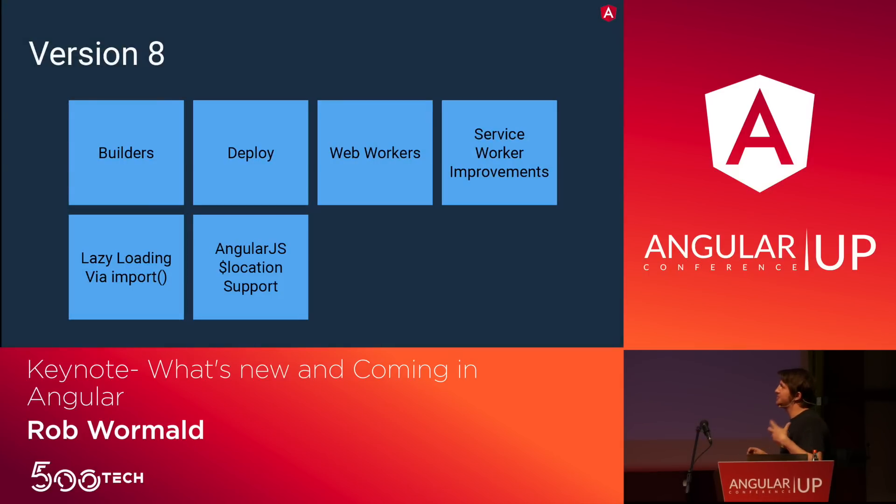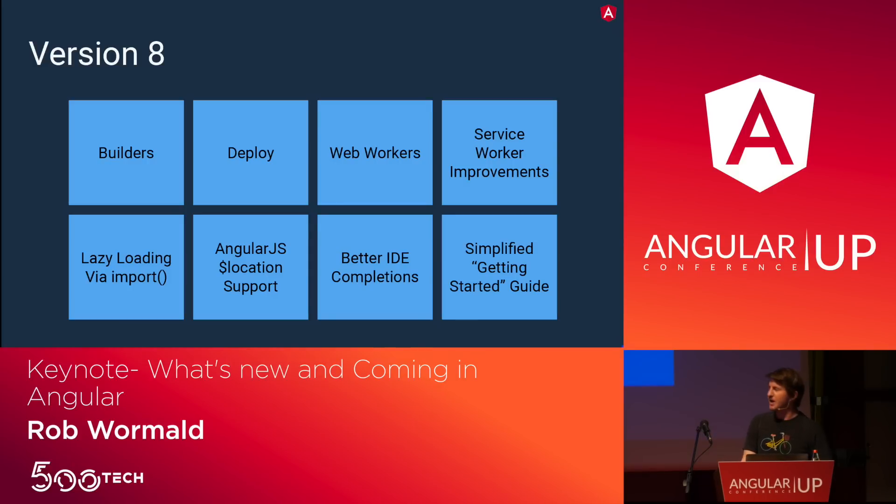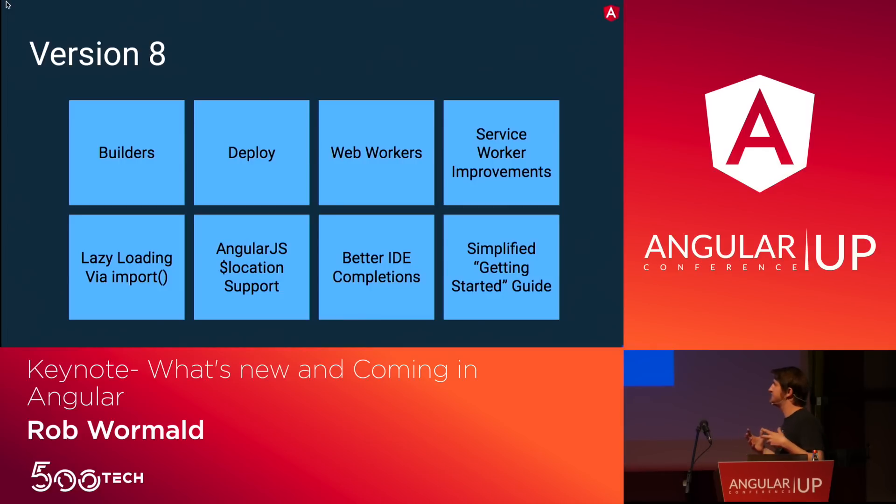We added AngularJS location support to smooth over differences between AngularJS and Angular, making upgrade a little bit easier. This came from an internal team at Google. Better IDE support with better completions, and we did a lot of work on the documentation with a new getting started guide that's hopefully simpler with less knowledge required up front — to make things easier to approach if you've never used Angular before. Check the blog post at blog.angular.io for more details.